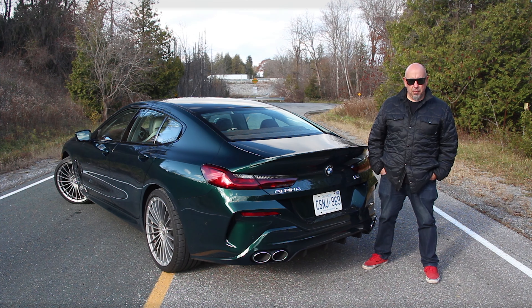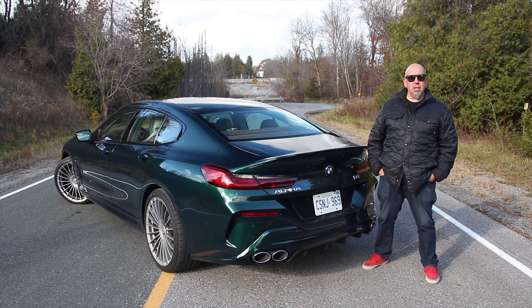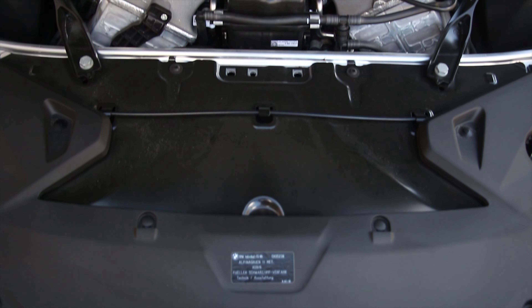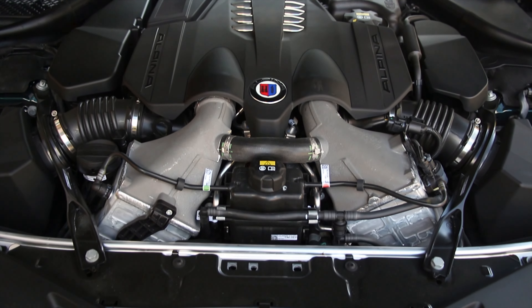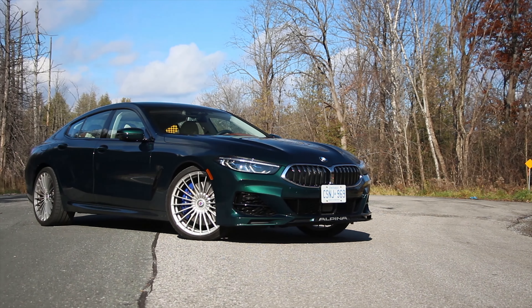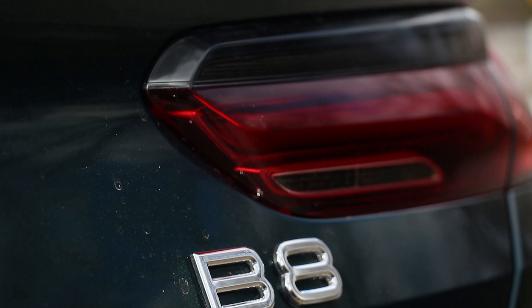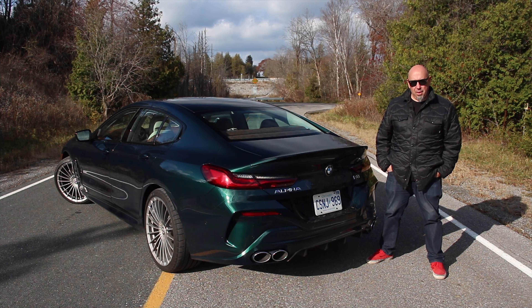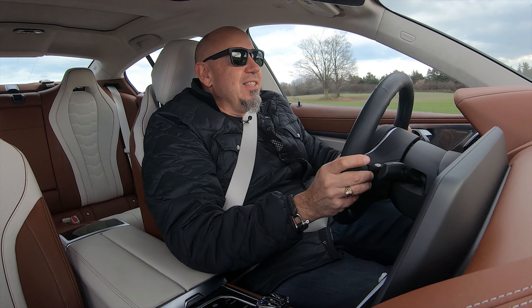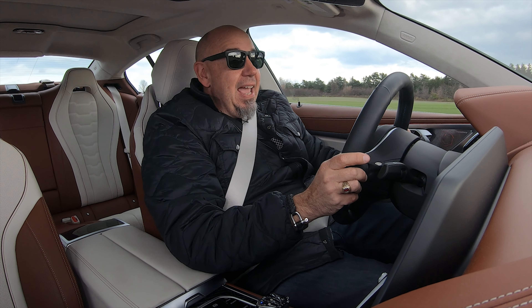My verdict? Often at this point in the episode, we talk about fuel consumption, and given that this car makes between 600 and 700 horsepower, I simply don't care — I simply enjoy using the throttle. In my view, this is an understated Bavarian hot rod. Yes, it'll do 200 miles an hour, but it's exquisitely finished, and unless you're in the know like we are, nobody knows what an Alpina B8 is, and I think that's part of the magic. This thing is a blast to drive, and it's so much fun to live with.